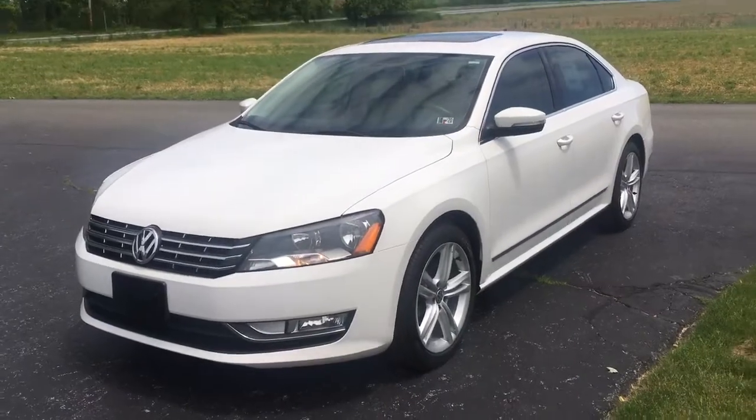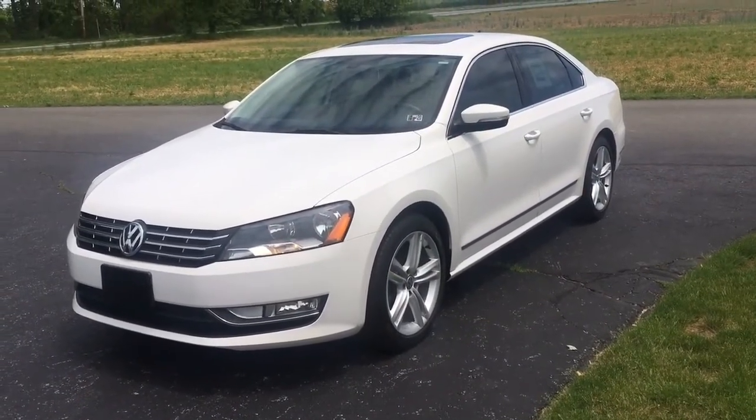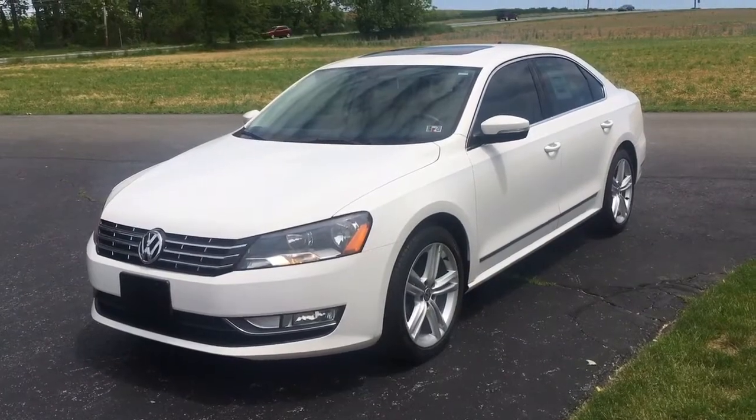There's a link in the description below — click on that and it'll take you to the website where you can learn all about this car and all the other vehicles we have. My name is Vince, thanks for watching. RidesFromTheAuto in Honeybrook, Pennsylvania — where everybody rides tomorrow with us. Thanks a lot.